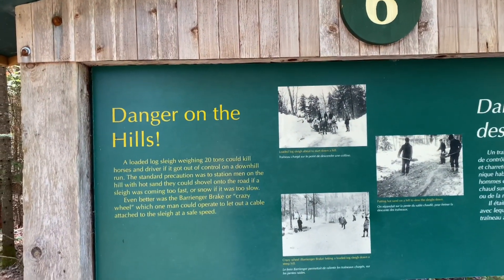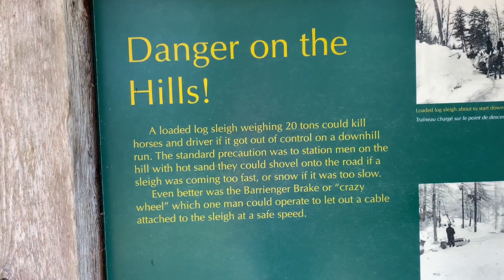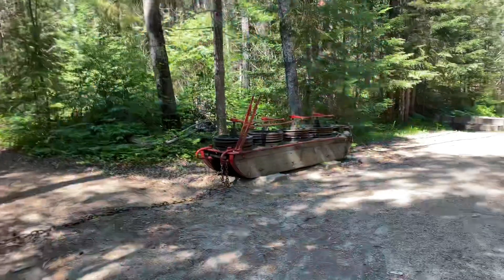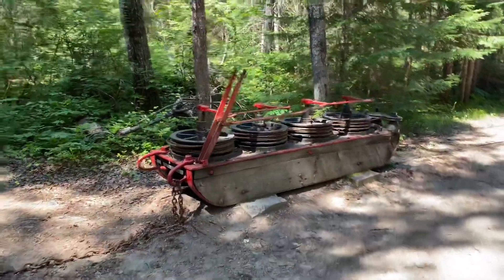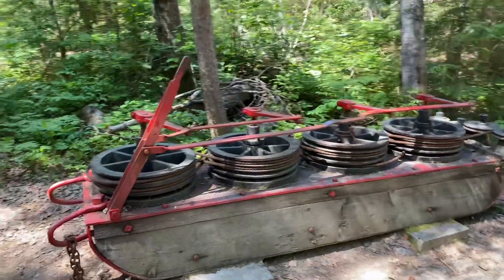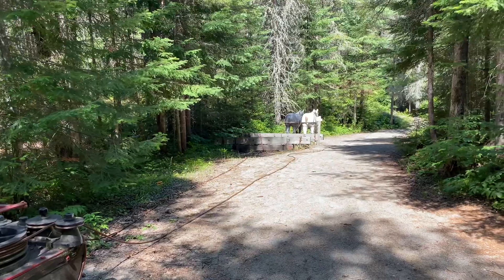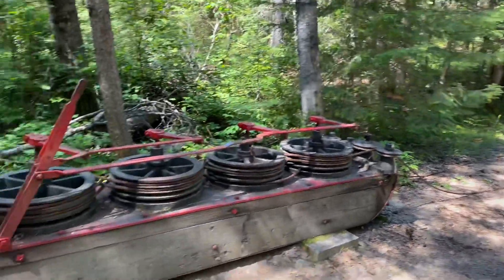Number six is talking about how they managed stuff on the hills. Over here they had another pulley system that would slowly lower big heavy piles of wood drawn by horses down hills — pretty interesting.